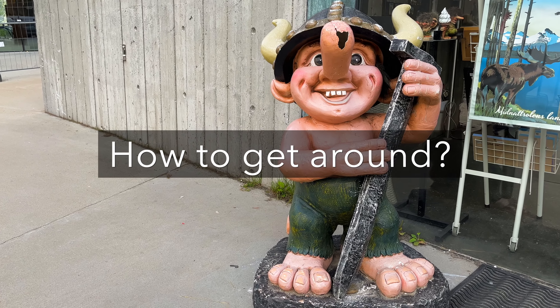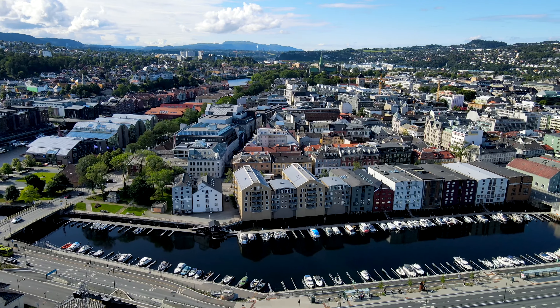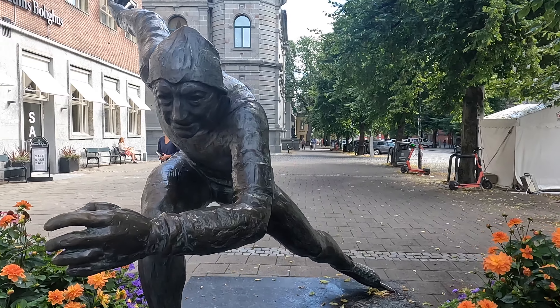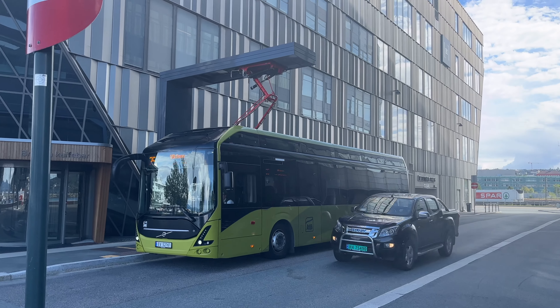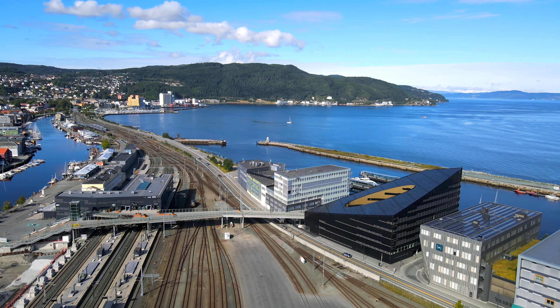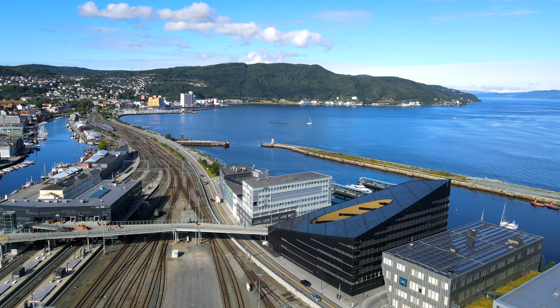Getting around in Trondheim is quite easy, thanks to its efficient public transportation system and very compact layout. Trondheim city center is very pedestrian friendly, making walking one of the best ways to explore the area. But the city also has an extensive bus network and is connected via railway. The railway station is in close proximity to the city center. Another great way to get around is by renting a bike.